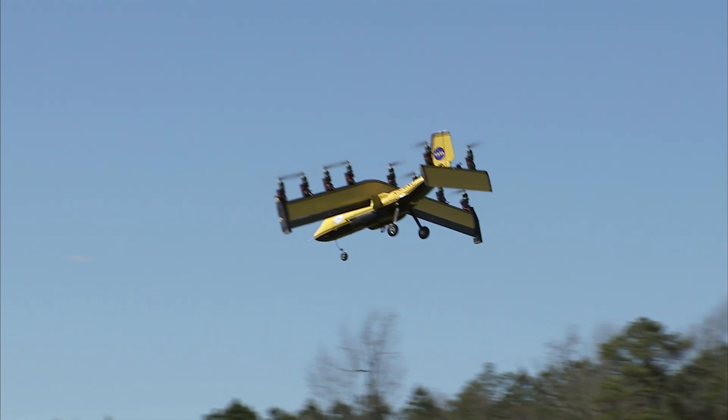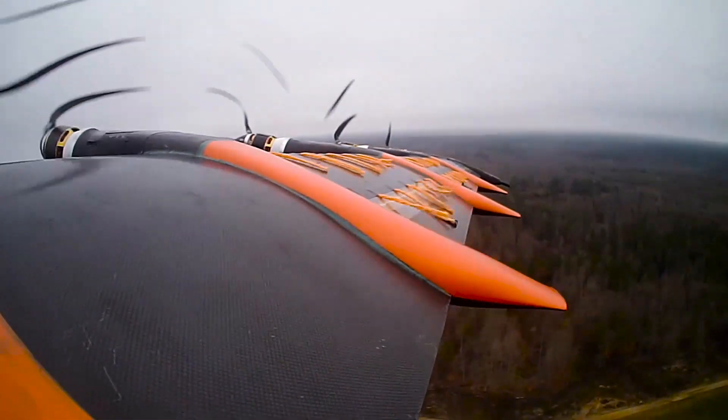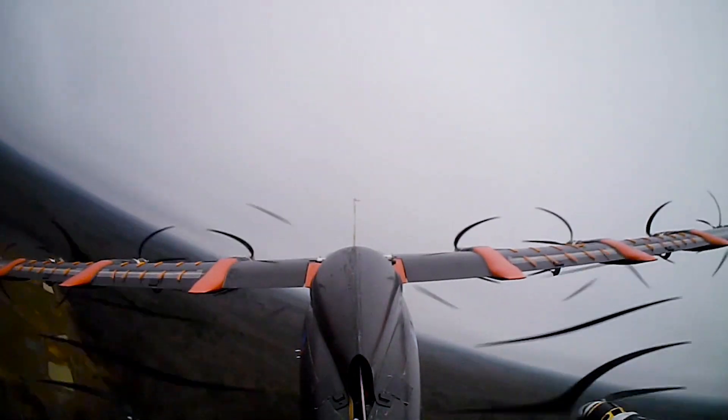The real game-changer here is it takes off vertically and then transitions into forward flight — wing-borne flight. If you want long range and long endurance, you want to not be hovering with rotors; you want to get onto lift on the wing for forward flight.